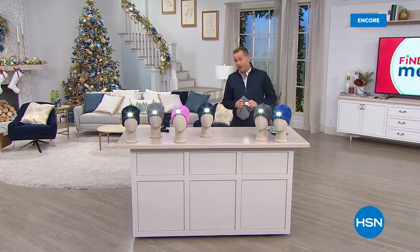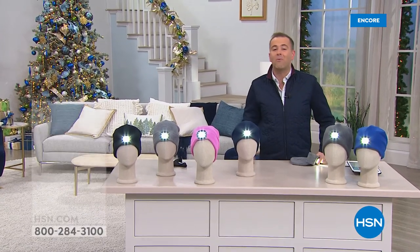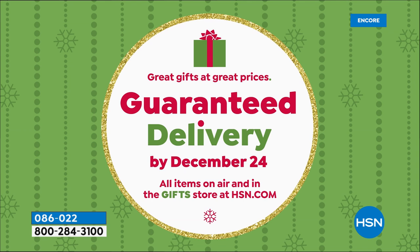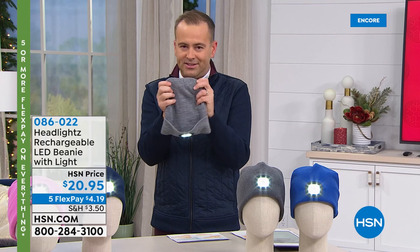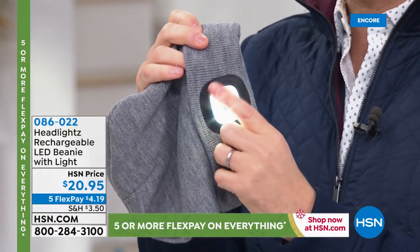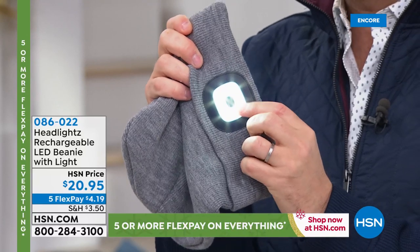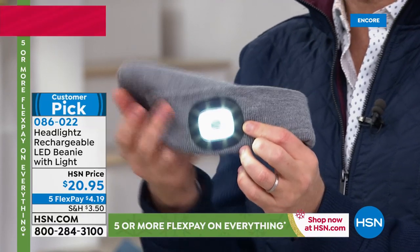Everything tonight is guaranteed in time for Christmas. If you shop tonight, you don't have to pay extra — but when we hit noon Eastern there will be a charge of about $3.99 extra because it's getting so late. If you shop now, everything has no extra charge for guaranteed Christmas delivery. This is a beanie — the softest, coziest, smartest beanie you've ever seen. You might be doing winter sports or walking the dog. This is a beanie with a light built into it that pops out so you can wash the beanie. Your head will be toasty and warm, your hands are free — no more carrying a flashlight. It's brilliant at $20.95, a massive customer pick online.